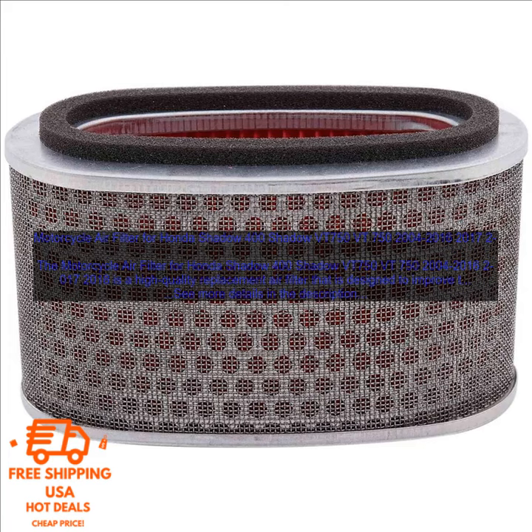Here are some of the benefits of using this air filter. Improved Performance: This air filter allows more air to flow into the engine, which results in more power and better throttle response.